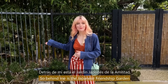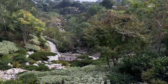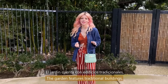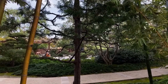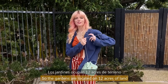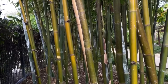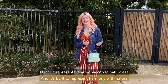Behind me is the Japanese Friendship Garden, and it's the only garden in the park that requires admission to get in. The garden features traditional buildings, stone structures, and paved paths. The gardens are located on 12 acres of land, and it was built as an expression of friendship between San Diego and the city of Yokohama in Japan. It's built to represent harmony with nature.